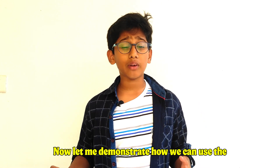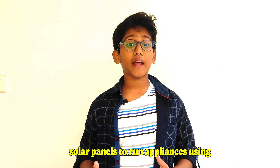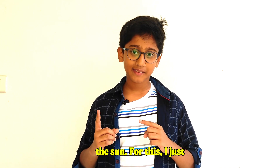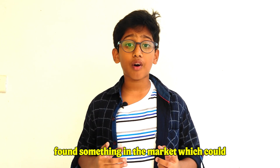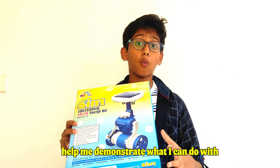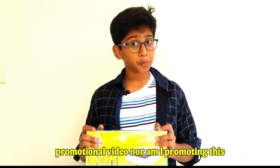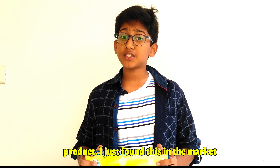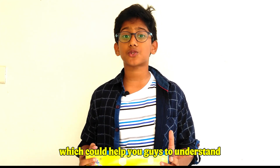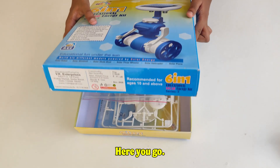Now let me demonstrate how we can use solar panels to run appliances using the Sun. I found something in the market which could help me demonstrate. Please note that this is not a promotional video, nor am I promoting this product — I just found this in the market which could help you understand how solar panels work. Here you go.